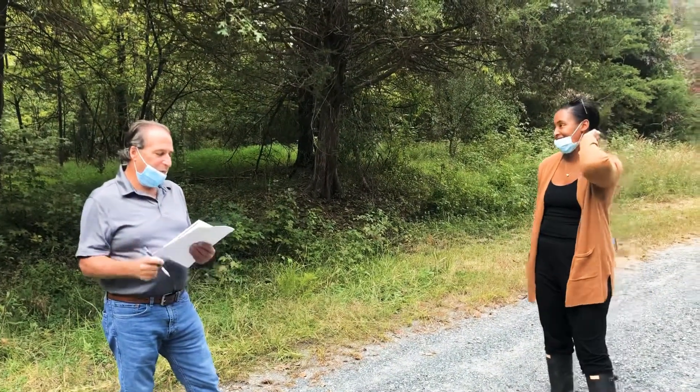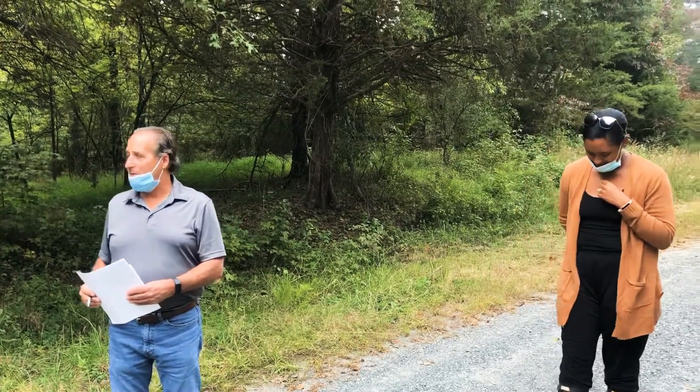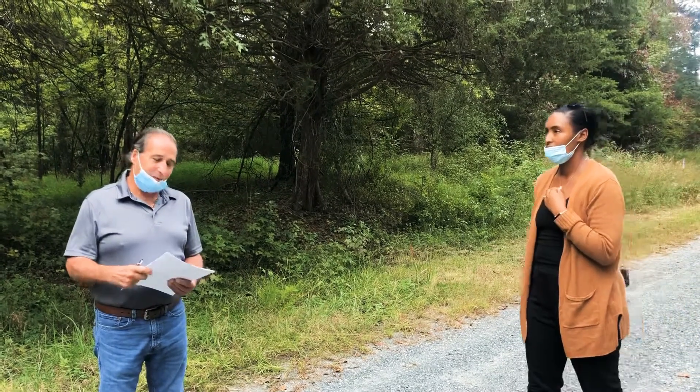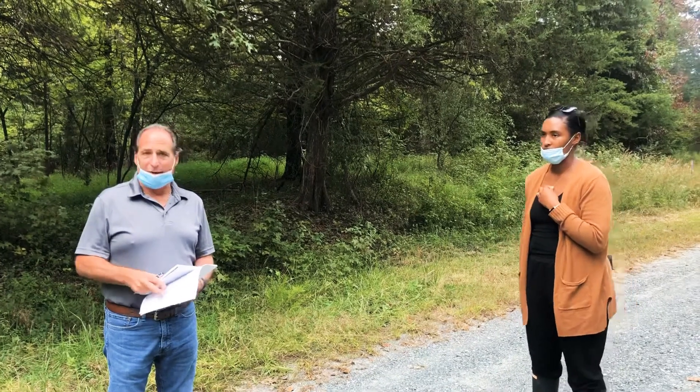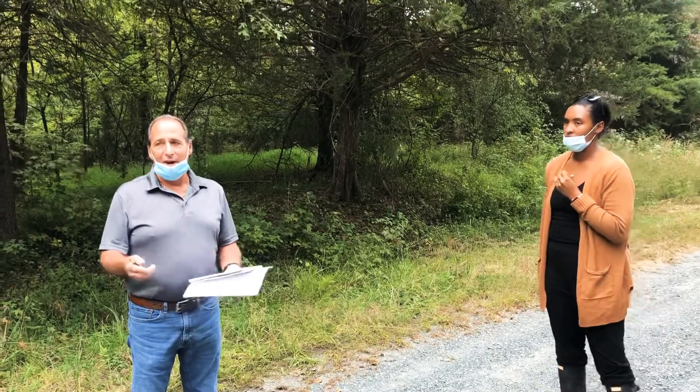Today we are going to meet with potential clients and discuss the home site that we're standing in front of right now that they're looking to purchase. With that, I'm going to explain our Build on Your Land process, ask some questions, gather information on the home site, and see what their expectations are.